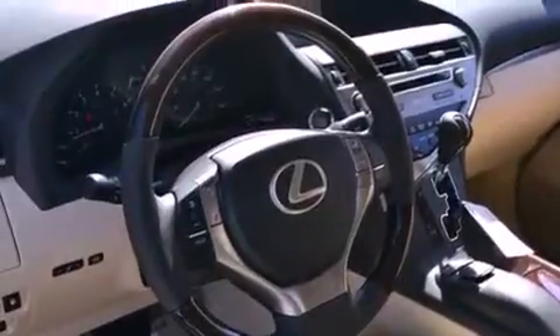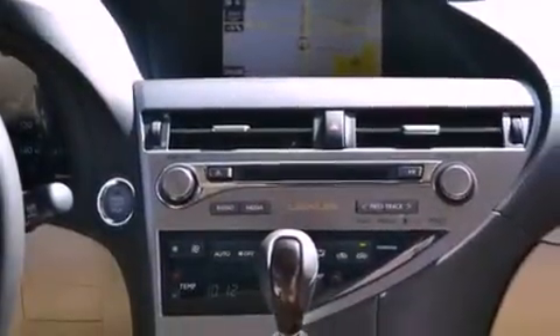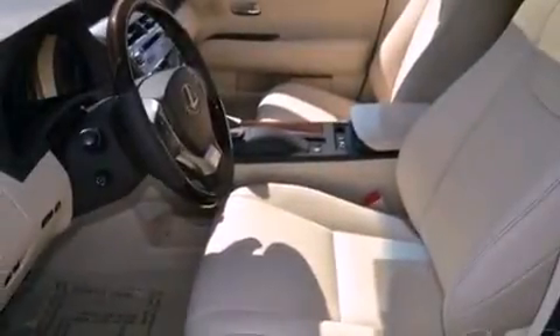The following features are also included: air conditioning with automatic climate control, cruise control, an auto-dimming rear-view mirror, a wood and leather-wrapped steering wheel, a rear spoiler, a tool kit, privacy glass, and rear impact crumple zones.